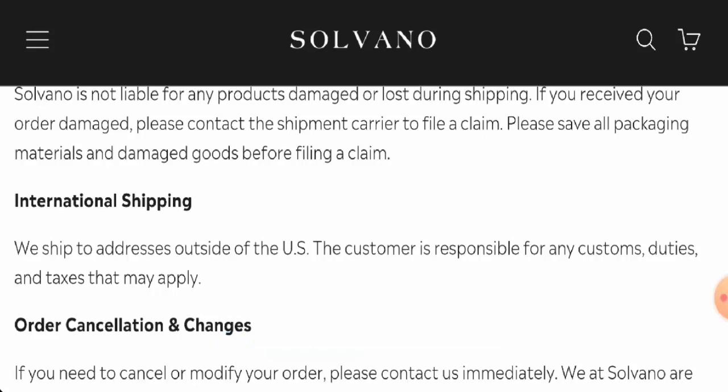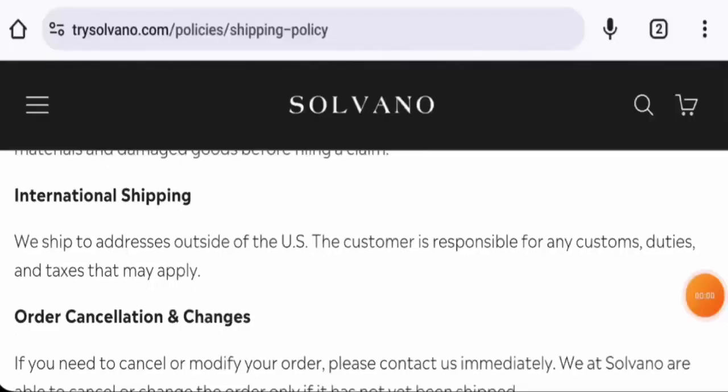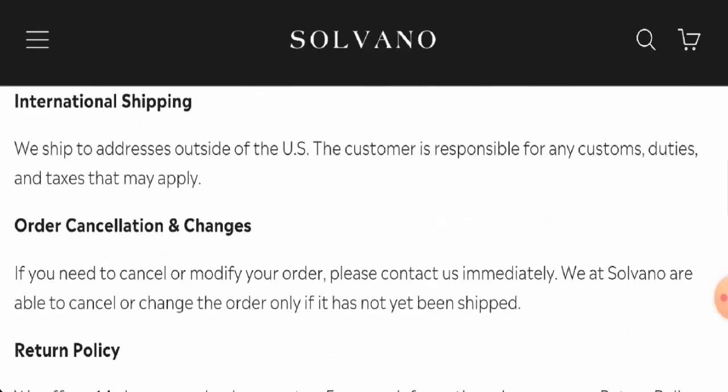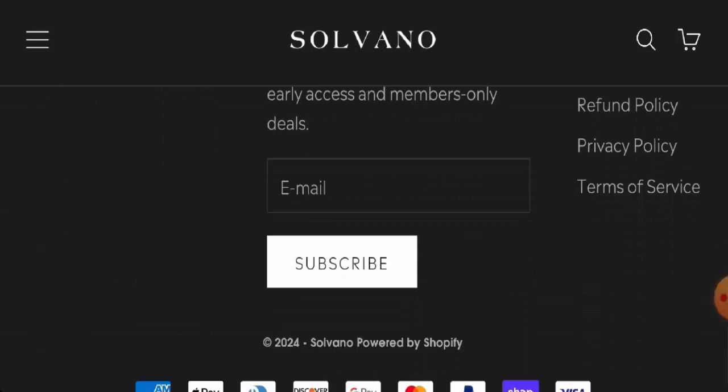Now we will talk about the legitimacy factors to help you judge whether this website is legit or a scam. This website is secured by the HTTPS protocol and SSL integration to keep details and transactions safe, which is a good sign. However, this website was created on 3rd October 2023 and will expire on 3rd October 2024, meaning it is not very old and therefore cannot be fully trusted.